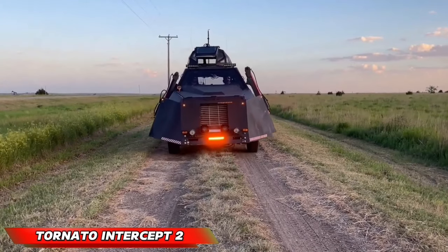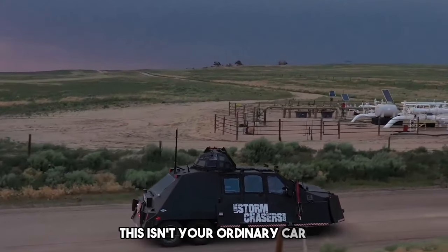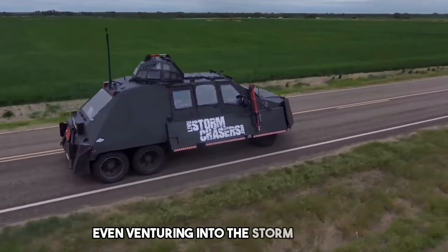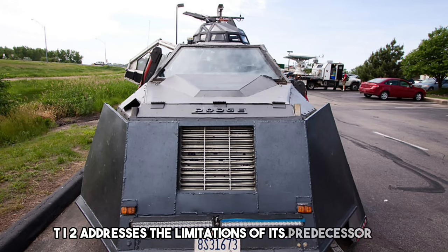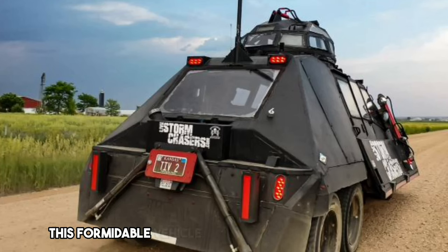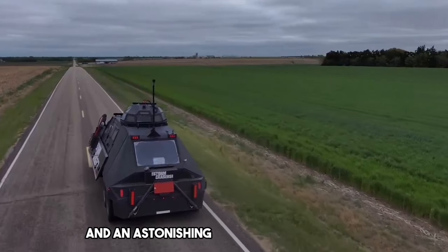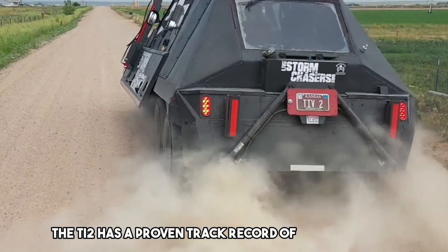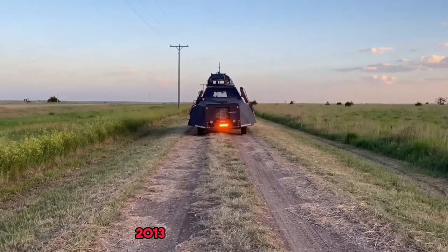The Tornado Intercept Vehicle 2, TIV2. This isn't your ordinary car — it's a specially designed machine built to capture tornadoes on film from an incredibly close range, even venturing into the storm itself. The brainchild of filmmaker Sean Casey, the TIV2 addresses the limitations of its predecessor with features like increased ground clearance and a powerful four-wheel drive system. This formidable vehicle can withstand gale force winds up to 130 miles per hour when not deployed, and an astonishing 250 miles per hour when taking measurements directly within a tornado. The TIV2 has a proven track record of successful storm intercepts, with its most notable capture occurring on May 27, 2013, in Lebanon, Kansas.